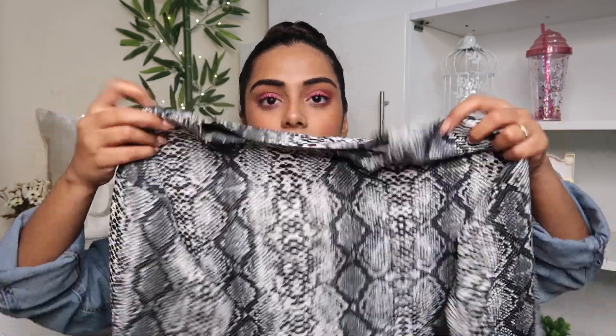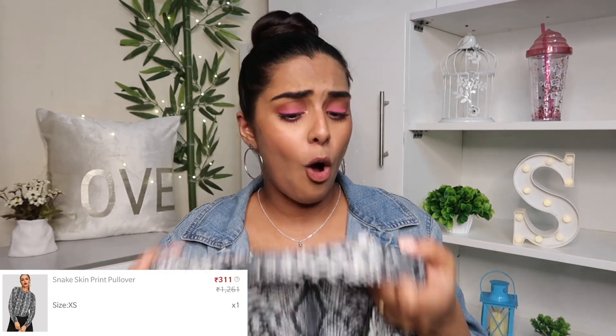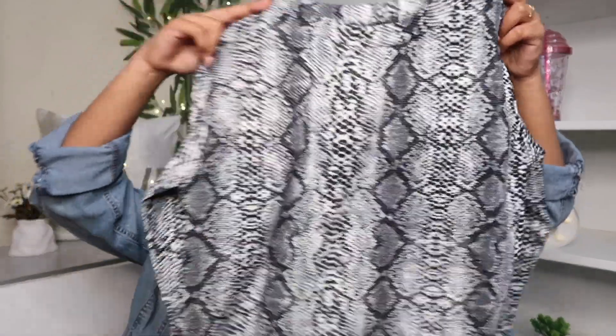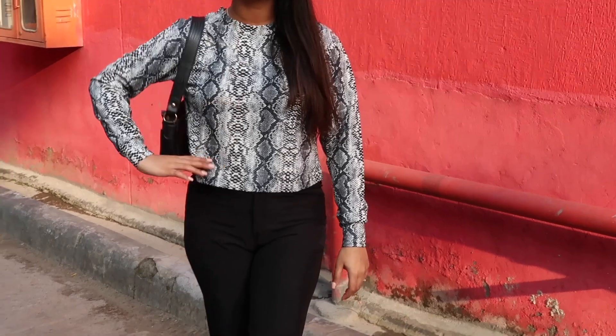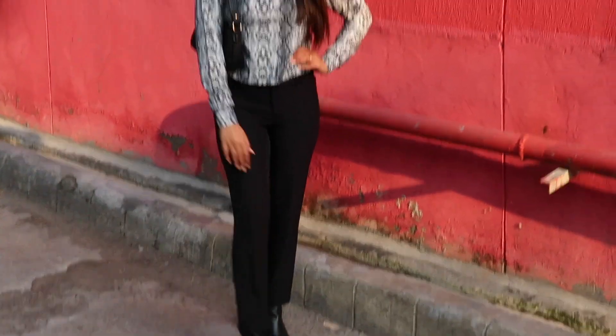The third top is a snake print pullover-style top. The material is not summer appropriate at all — not breathable — so I might return it or save it for winter. I styled it with my black trousers, black boots, and my black baguette bag. I got this in size extra small. If you're looking for a summer top, don't buy this, but for winters it would be a nice option.